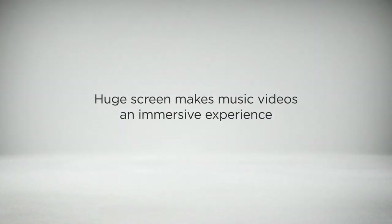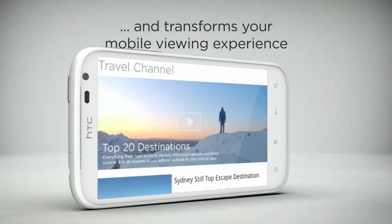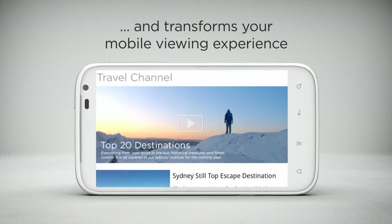The HTC Sensation XL with Beats Audio not only makes music sound great, it transforms the way you experience the visual dimension. The 4.7 inch screen, coupled with SRS surround sound, gives you the ultimate multimedia experience.